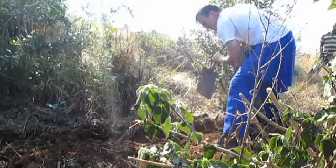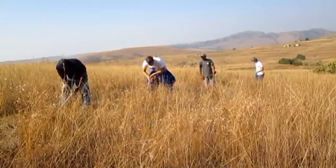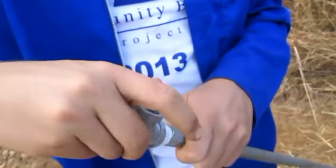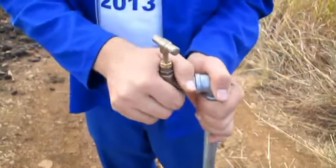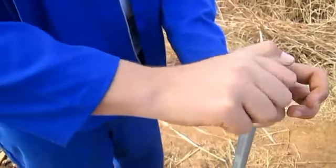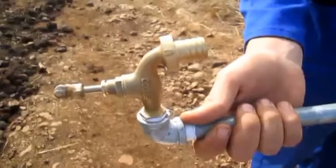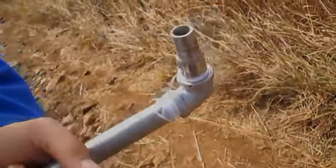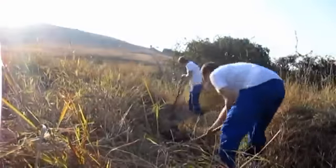Day 2 began early with trench digging. This was the main focus of the day due to the length of the needed trench. Today we also assembled the taps for each household. A tap consists of a tap head, two steel bends, one standpipe and a pipe nipple. We ended the busy day with more trench digging.